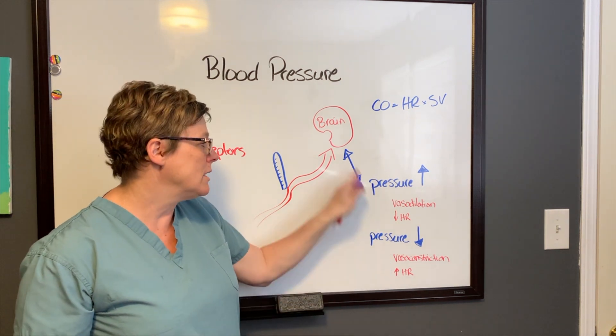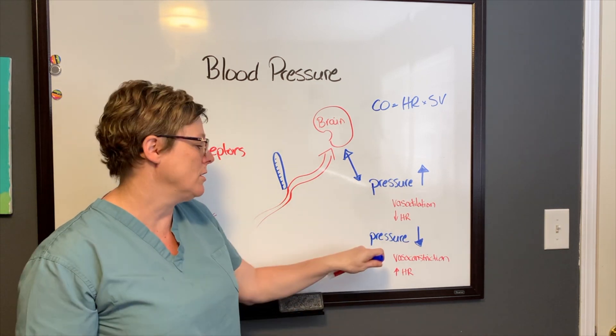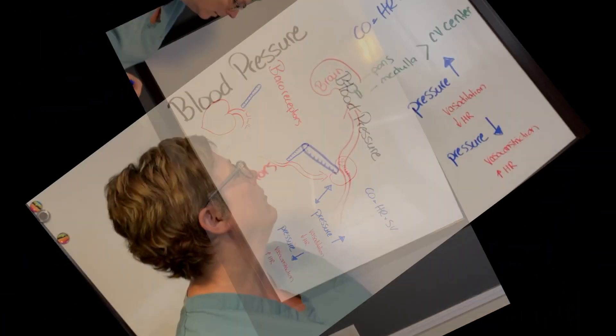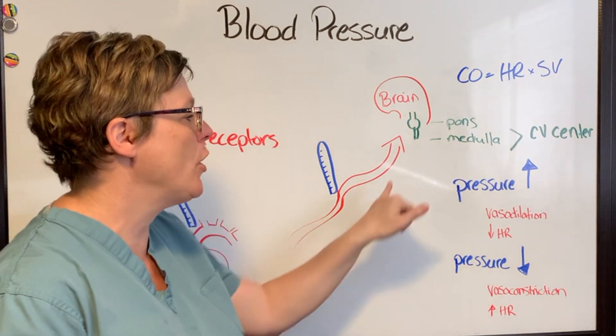Similarly, if the pressure is too low — such as when people are dehydrated — the body will say it needs more. So it will constrict those vessels, increase the amount of blood that comes back to the heart, and increase the heart rate so that cardiac output increases.